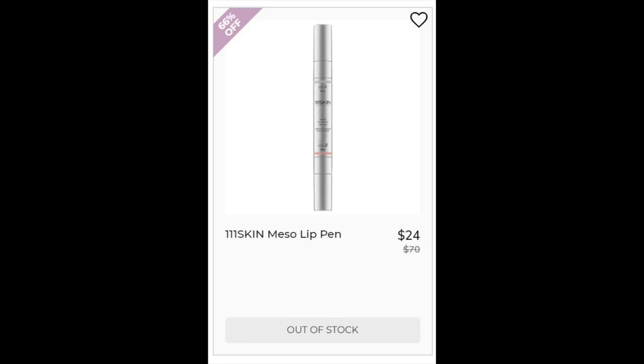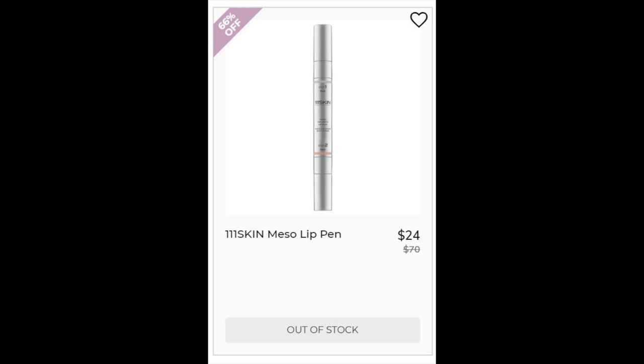Then we have the 111 Skin Lip Pen. Could not find enough reviews. This is a two-step program — there's a mask and then there's a balm. The mask has a lot of hydrating ingredients including peptides and some citrus extracts and oils. The balm contains beeswax in addition to some hydrating ingredients. For the 111 Skin Reparative Kit, could not find enough reviews. Some pretty good ingredients — it has grapefruit extract, moringa seed, rosemary, and ashwagandha. I really like all of those.